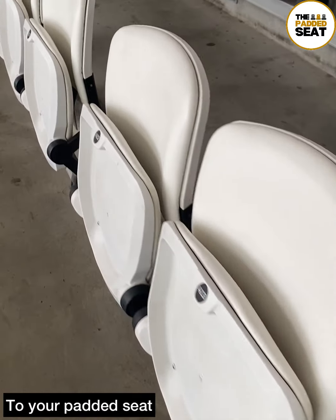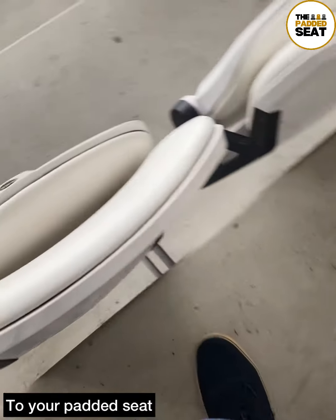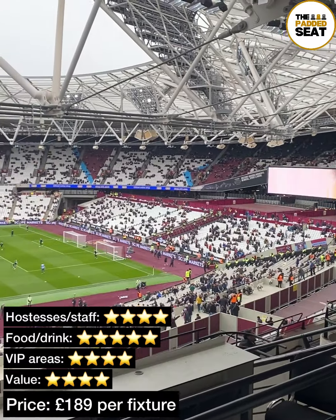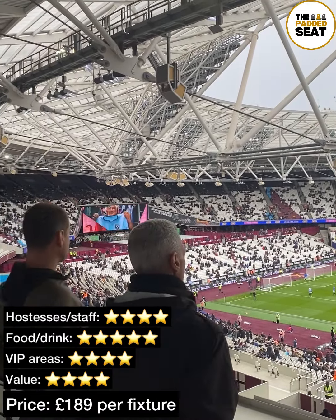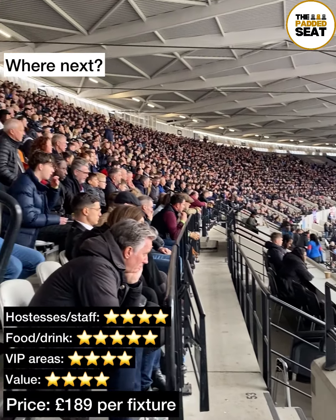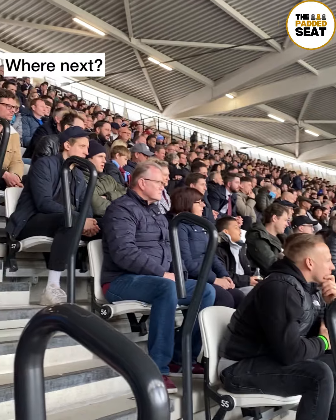Seats are located in the west stand and there are a few sets of steps to make your way up. It's a good idea to check your e-ticket to make sure you know where you're going, then it's to your allocated padded seat ready for the start of the match. Match day tickets inside the Great Britain lounge work out to be £189 per fixture for the 2021-22 season.